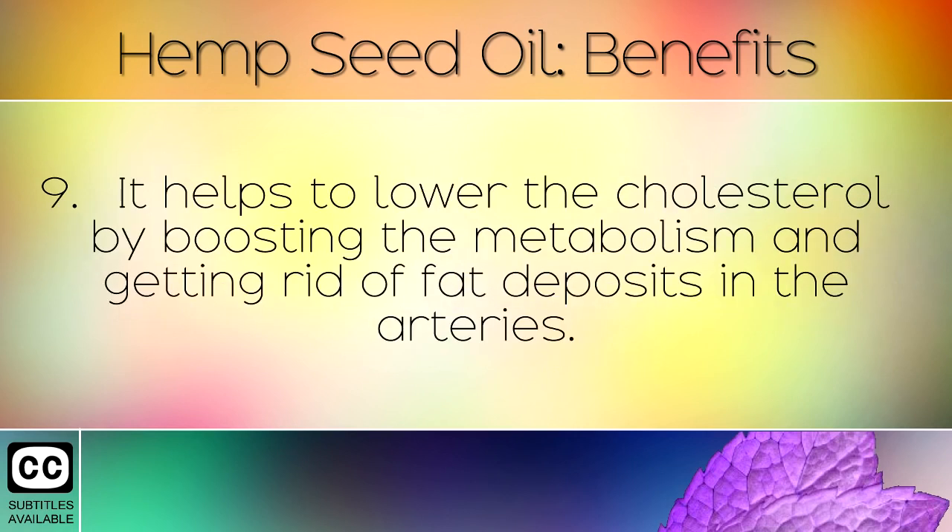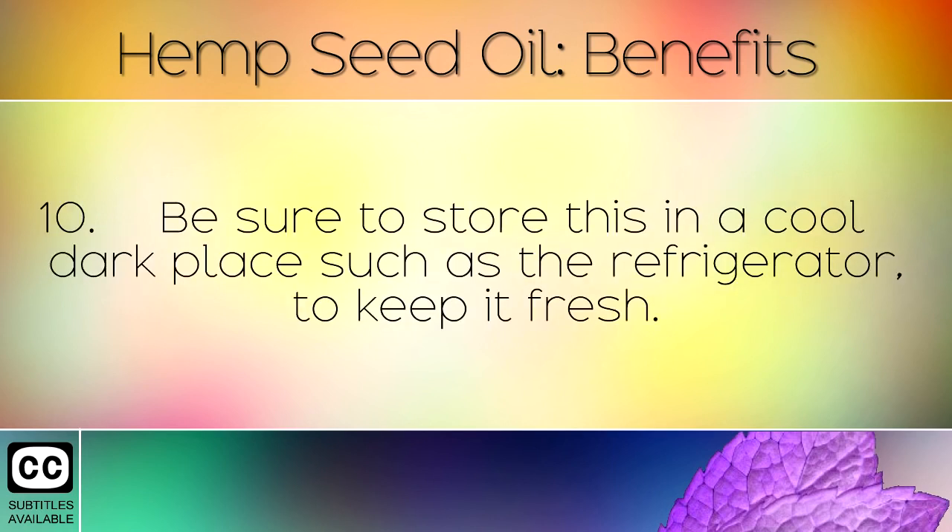It helps to lower the cholesterol by boosting the metabolism and getting rid of fat deposits in the arteries. Be sure to store this in a cool dark place such as the refrigerator to keep it fresh.